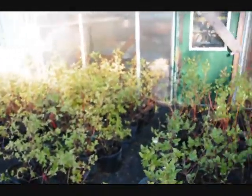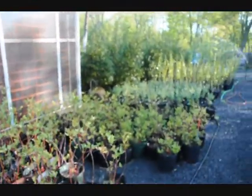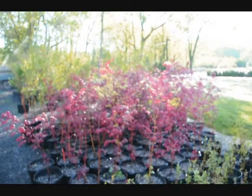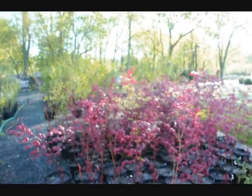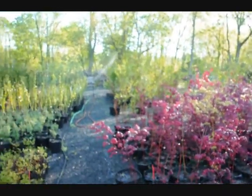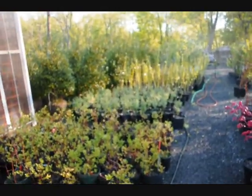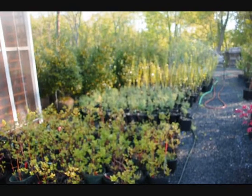These are some of our blueberry plants ready to go. These are Japanese maples. Down below are more river birch. Lombardy poplars. And these little tiny plants down in here are dawn redwoods.